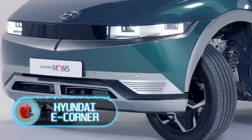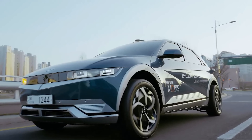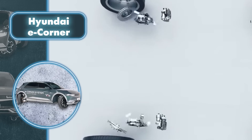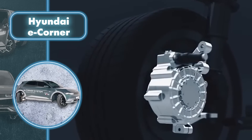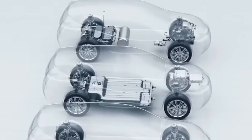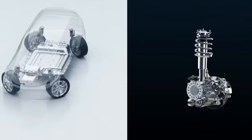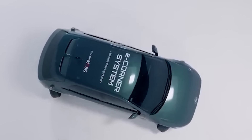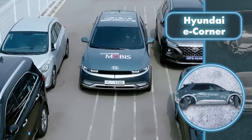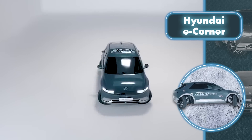The Hyundai eCorner stands out as a distinctive vehicle with a remarkable feature: each of its four wheels operates independently and has the ability to rotate 90 degrees. This exceptional capability is made possible by a universal module that combines both the braking and steering systems. Using this technology, the car can perform parallel parking in tight spaces, turn the front wheels inside and the rear wheels outside to make a 360-degree idle turn, and make a 180-degree turn to exit a dead stop.